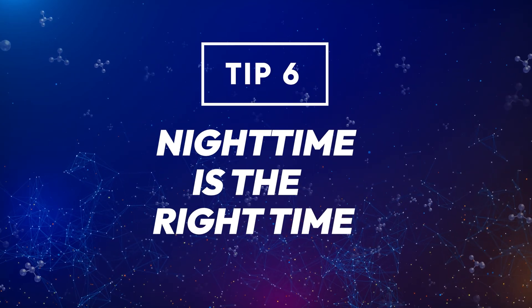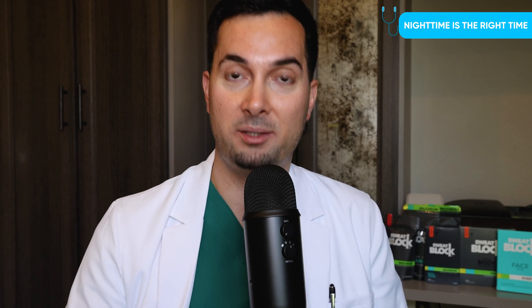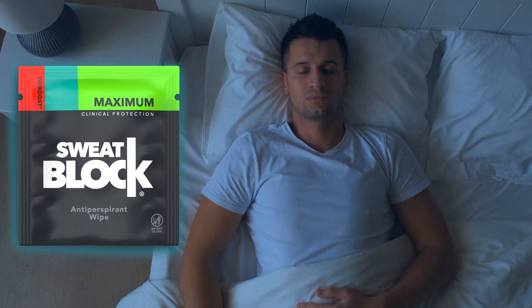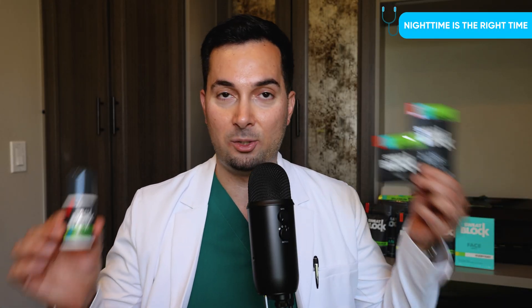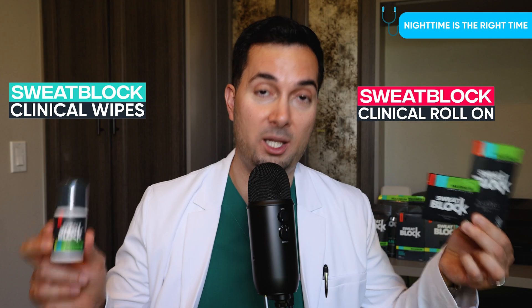Tip number six: nighttime application of antiperspirants. This is probably one of the best-kept secrets and everyone should know about it. Your body sweats less at night, which gives the antiperspirant more time to work its magic. If you're using SweatBlock clinical wipes or the clinical roll-on, you only need to apply it once a week.